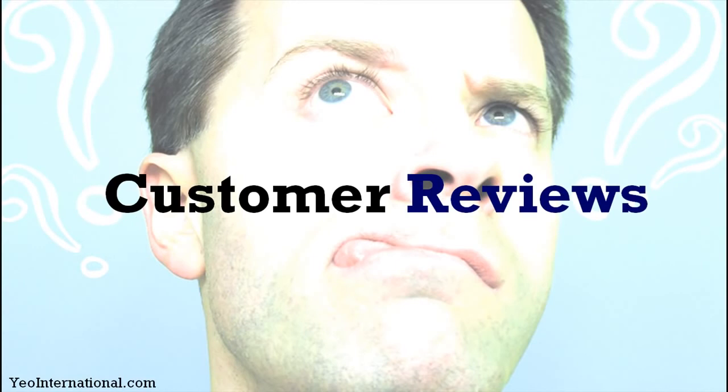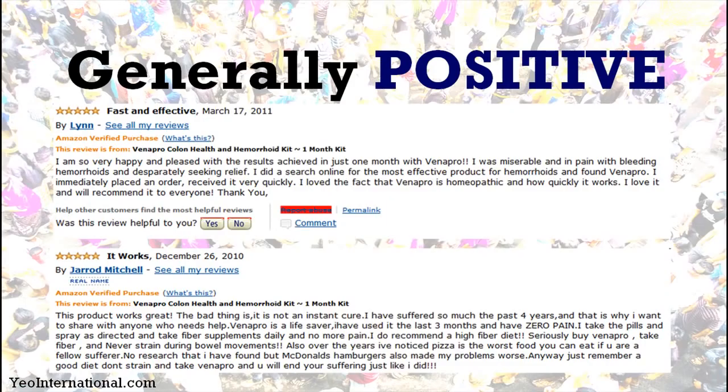Moving on to customer reviews — you're probably wondering whether people have actually tried Venapro and achieved success with it. The customer reviews are generally positive. I've extracted a few from Amazon, and Amazon Verified Purchase means the person actually bought the product. You can see that one reviewer named Lean is very happy and pleased with the results after just one month of using Venapro. Another reviewer, Michelle, says Venapro is a lifesaver, having used it for at least three months with zero pain.